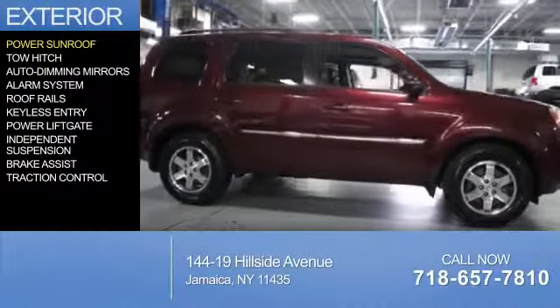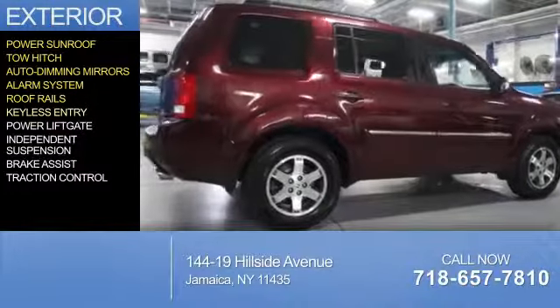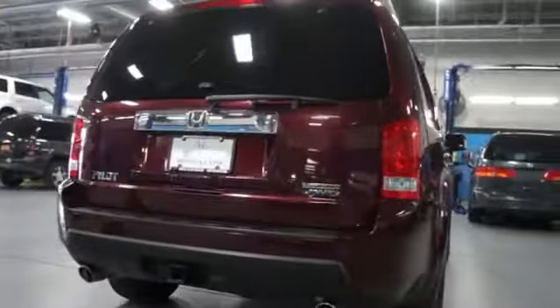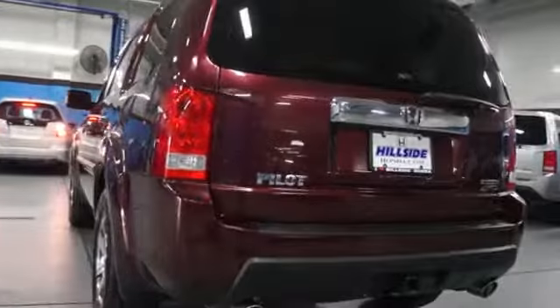The features include a power sunroof, tow hitch, auto-dimming mirrors, an alarm system, roof rails, keyless entry, power liftgate, independent suspension, brake assist, and traction control.